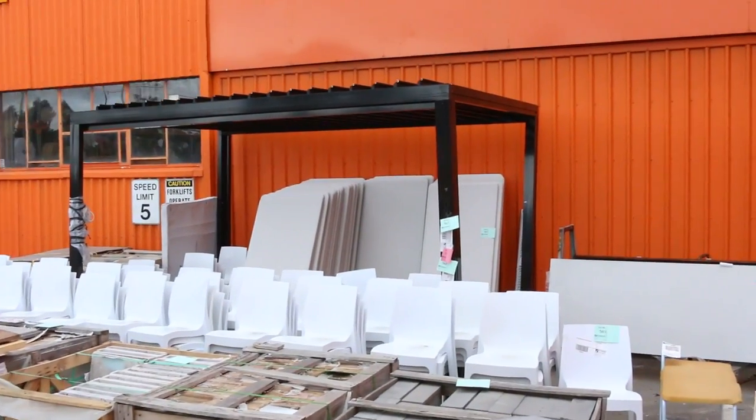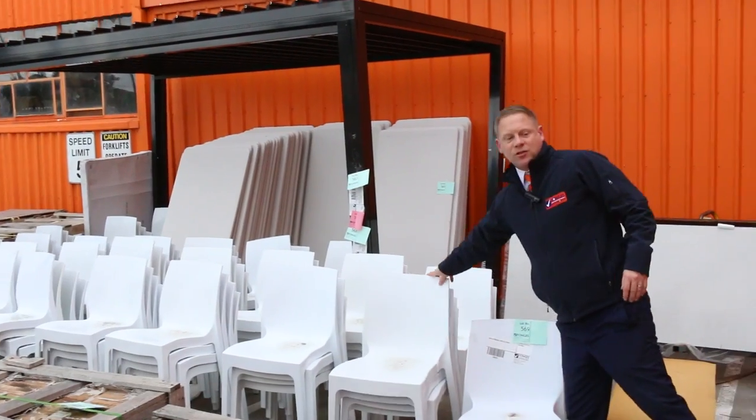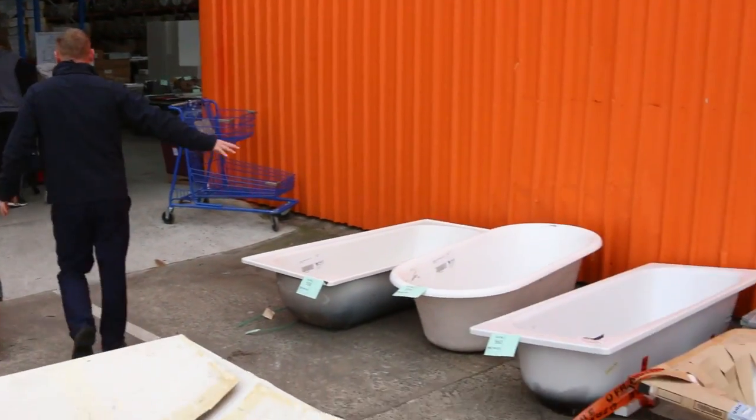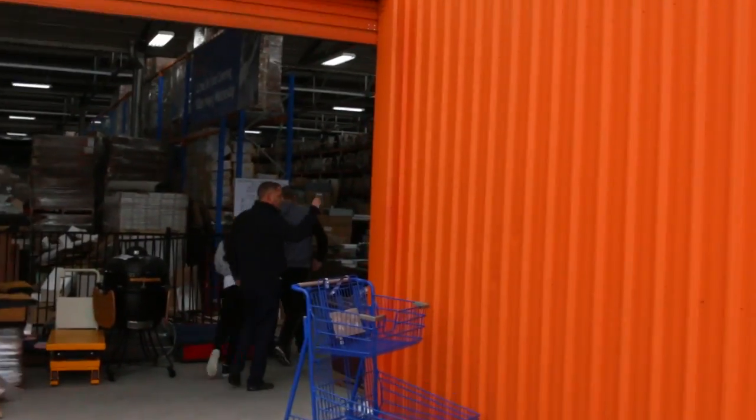Got some other ex-hire chairs over the back here as well — looks like there'd be a good couple of hundred of those. They sold well last week and they've sent more in. We've also got some bathtubs here, and moving through now we've got plenty of other stuff to have a look at.